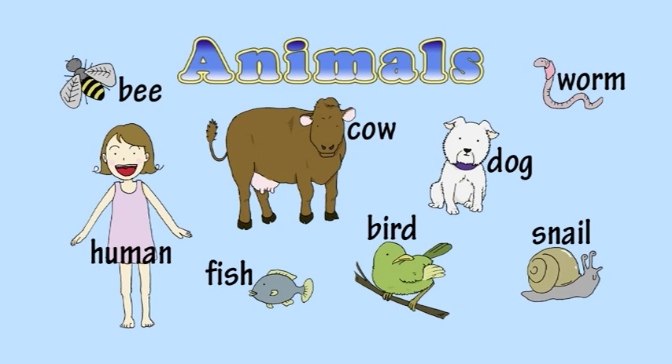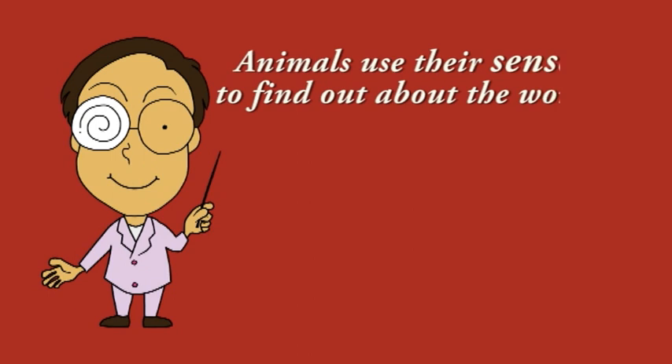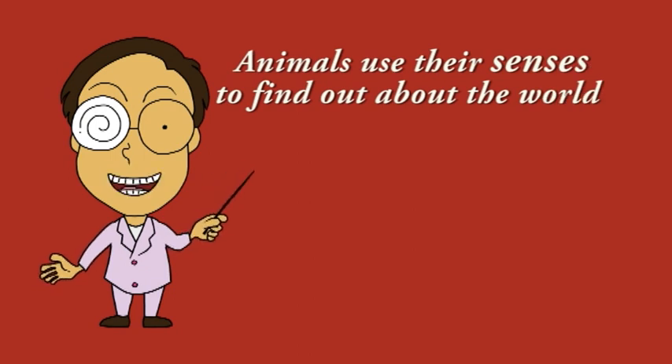Different animals look very different from each other, but there are some things animals have in common. Animals use their senses to find out about the world around them.